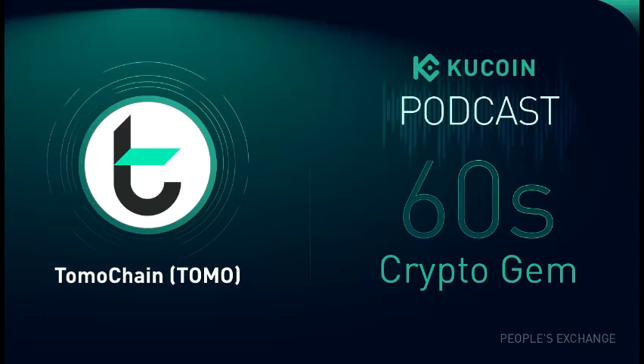Welcome to the 60-Second Crypto Gem by KuCoin. Today we will be talking about Tomochain and its native token, Tomo. Tomochain aims to provide innovative solutions to Ethereum's scalability problem.